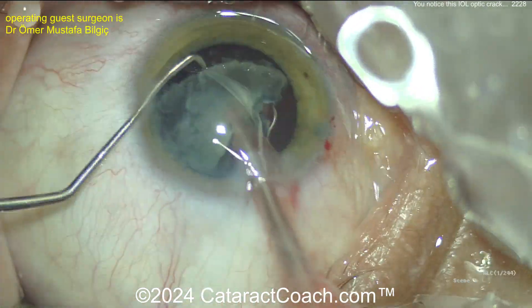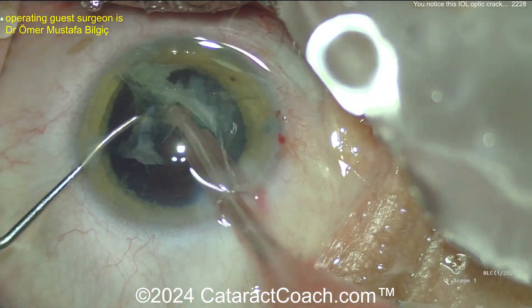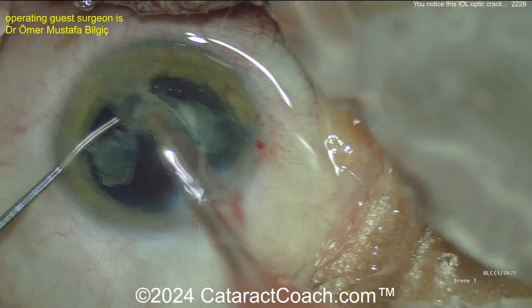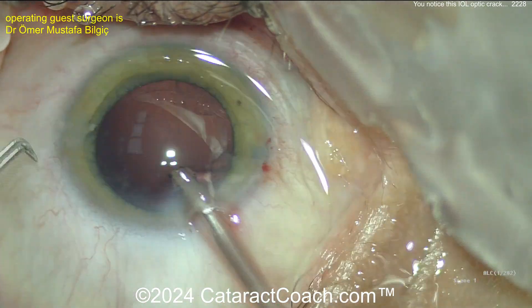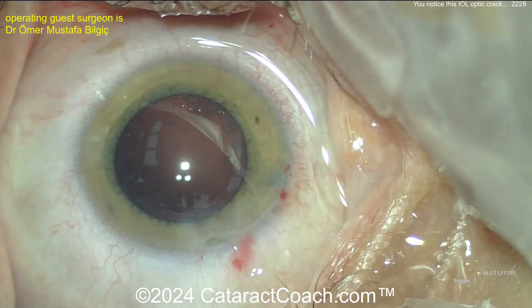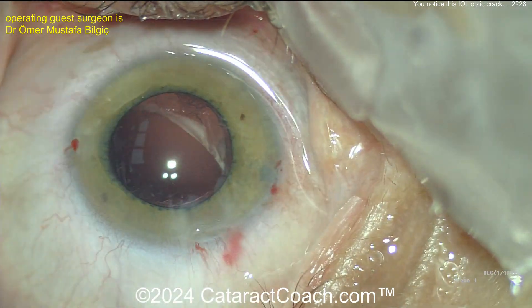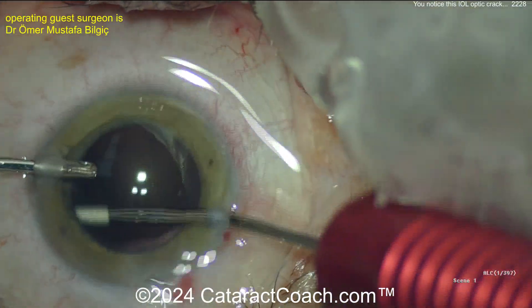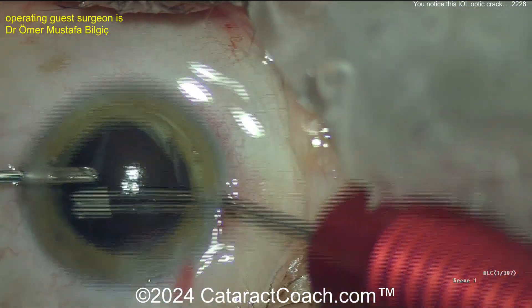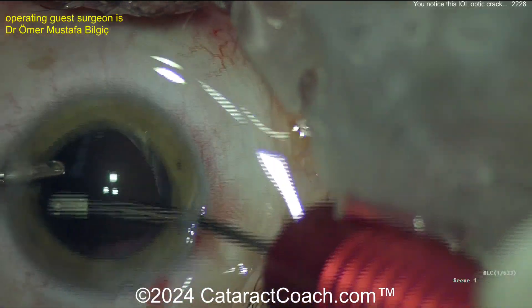Beautiful chop technique here — we've obviously sped the video up just to get through it, but the chop technique goes beautifully. Cataract surgery is very uneventful and the patient is going to get a monofocal lens. Now cleaning up the capsular bag with just a little bit of cortex remaining — that should clean up pretty easily. This patient will obviously be very happy with great vision compared to the pre-op, which with the white cataract was probably 20/200 or worse.